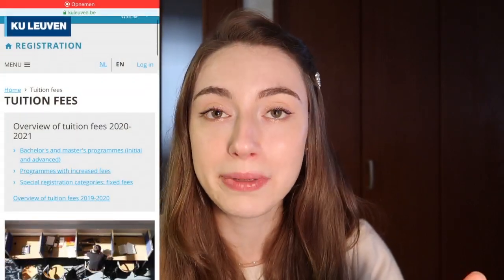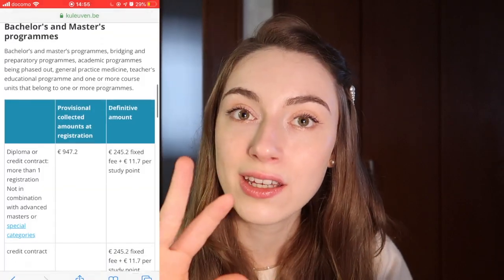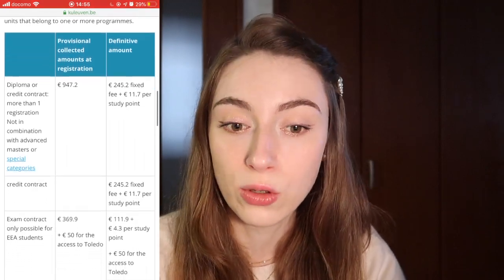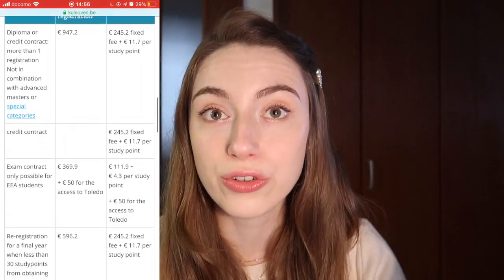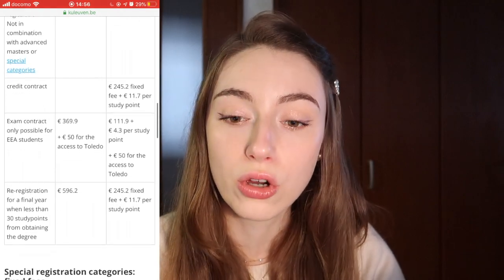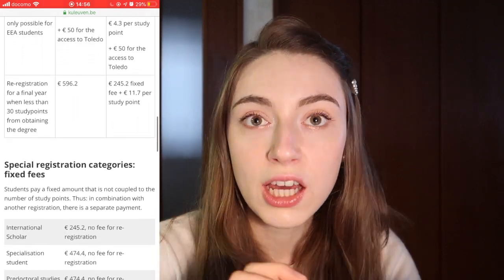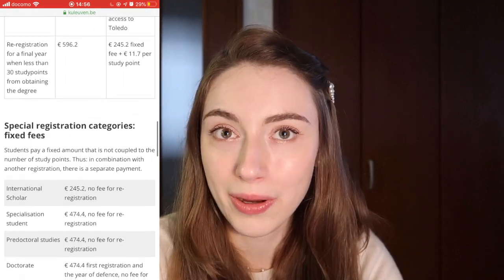Before I jump into the next topic, I want to quickly mention that tuition fees in Belgium are not expensive at all. If you're an exchange student — meaning you're studying at a university in your home country and you want to do an exchange year at KU Leuven — you won't have to pay any additional fees to KU Leuven, but you will have to pay your own fees at your home university. However, if you are an international student wanting to fully enroll at KU Leuven, you will have to pay some tuition fees, but they're nothing exorbitant like in America, for example.